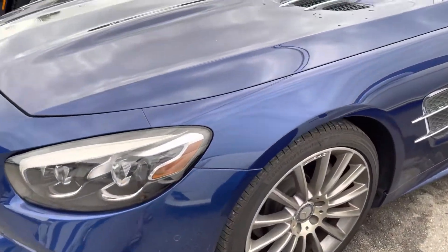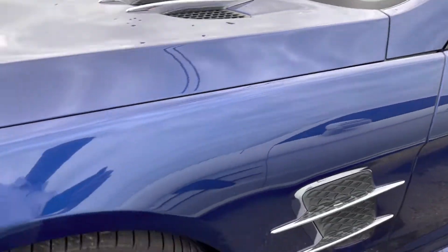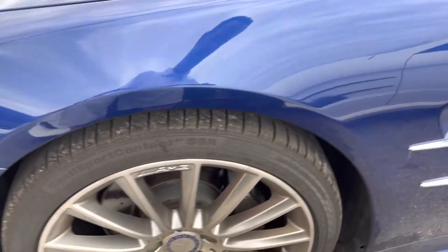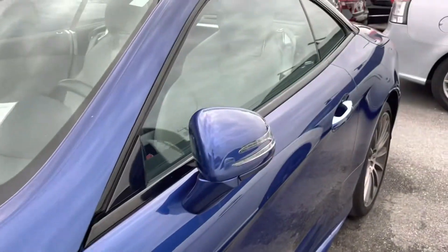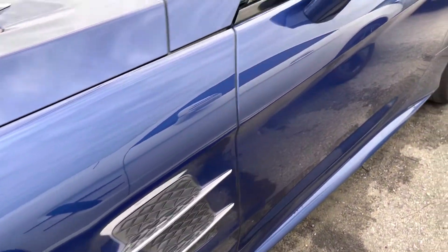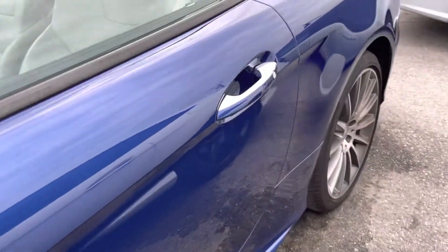Front fender — nothing going on there. Front wheel, no curb rash, and tires are practically brand new. Side mirror looks great on the driver's side. No scratches, dents, or dings on the driver's side.